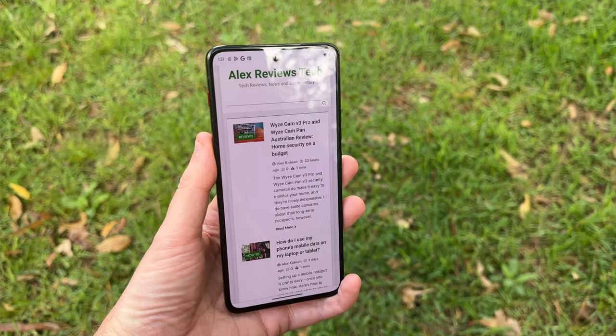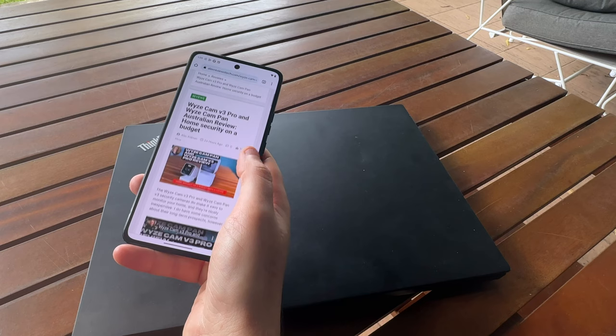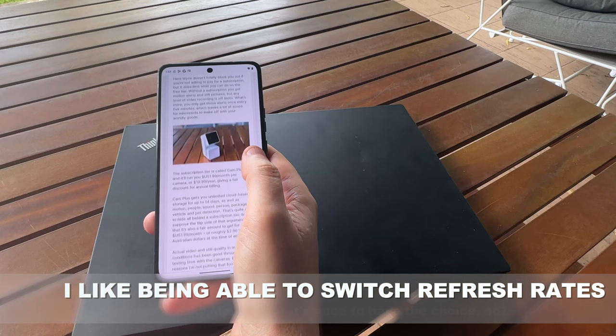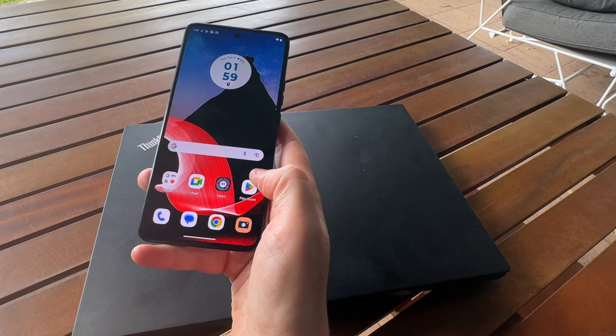On the design front, from the front, this looks very much just like any other Android phone you'd care to name. It's a 6.6-inch PLED display with support for up to 144Hz refresh rates. What's also nice is that you get the choice of those refresh rates. A lot of phones will give you a 60Hz standard and then just an auto mode. This does have an auto mode, but you can also choose to set it at 60Hz, 120Hz, or 144Hz if you like that silky smooth scrolling. With this as a business phone, they're not really looking at the gaming market for 144Hz — but equally, if the boss isn't looking, no one's stopping you.